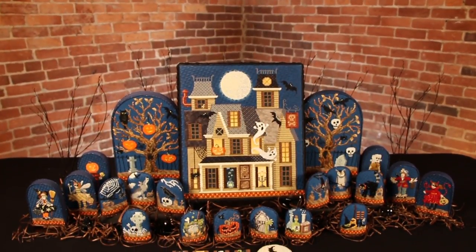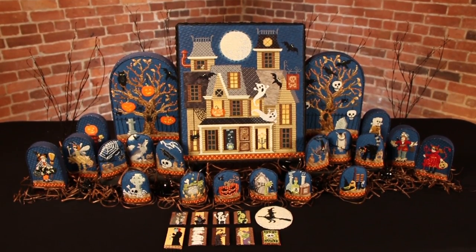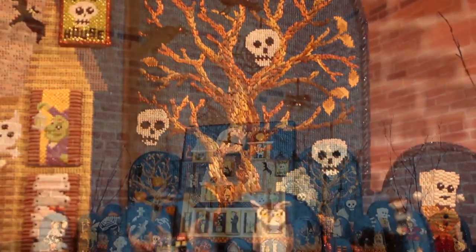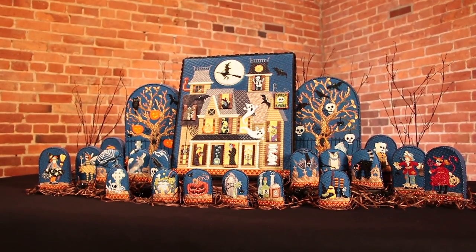Using beads, specialty threads, and a stitch guide for each painted canvas, the Halloween series is certain to be a thrilling stitching experience. Purchase the haunted house and choose as many additional sets as you prefer to customize your Halloween scene today.